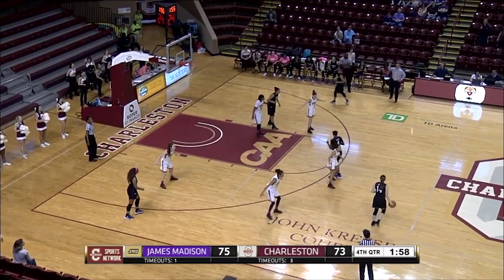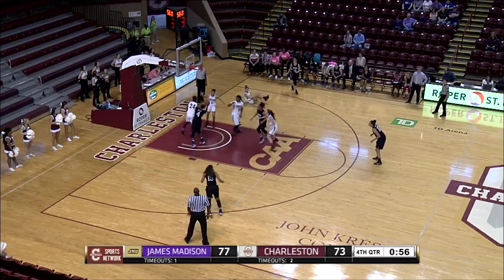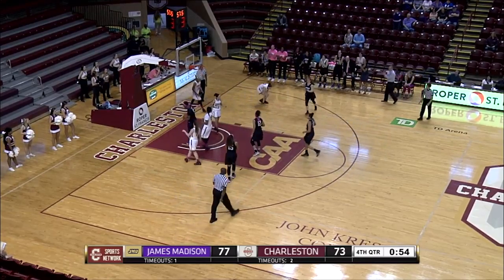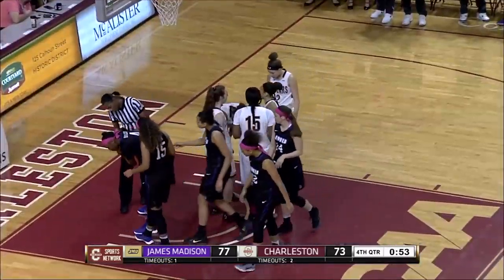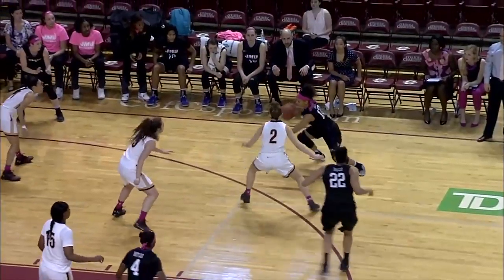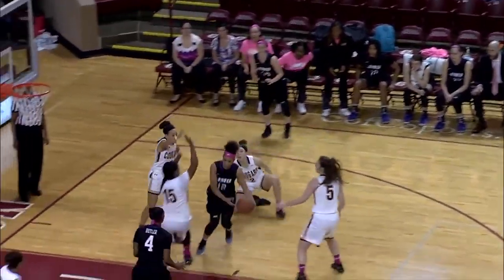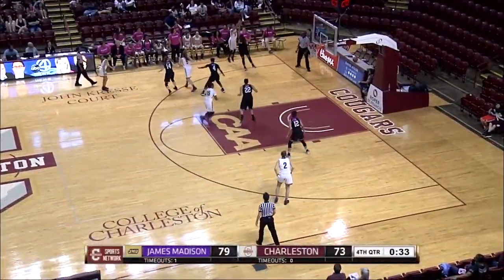They were down 18 in the second quarter with a minute to go. Nice look inside and Bolden smartly fouls Butler — do not want Butler to get that easy layup. Precious Hall did a great job dribbling around the defense, finding Butler underneath. Just that pesky first quarter.